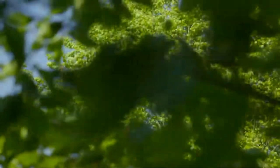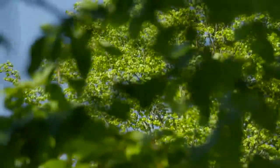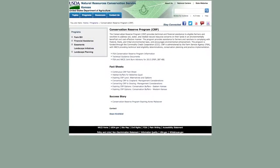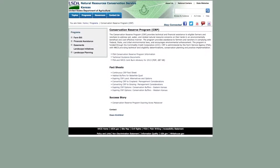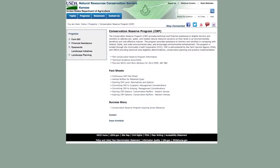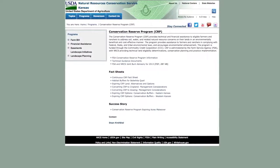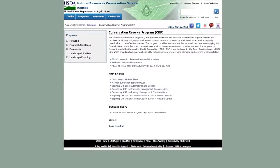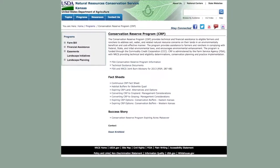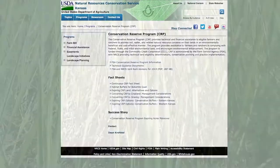Shrub thickets should be spaced apart about as far as you can throw a softball. If there are no shrubs present, planting a variety of shrubs in rows or thickets along the edges of crop fields or rangeland can also improve quail habitat. The Conservation Reserve Program, CRP, has helped boost quail populations in Kansas since it began in 1985. Interseeding forbs into CRP will also improve the quality of habitat for bobwhites.